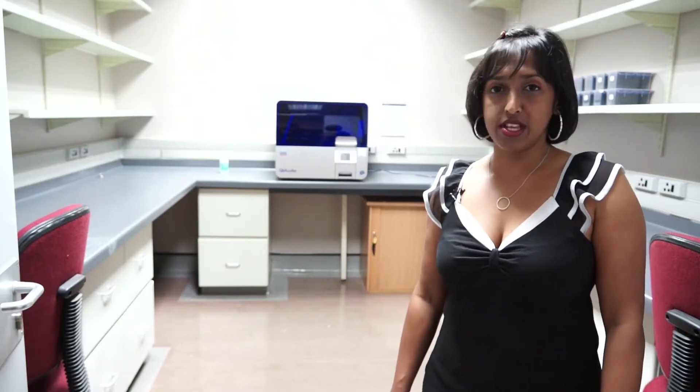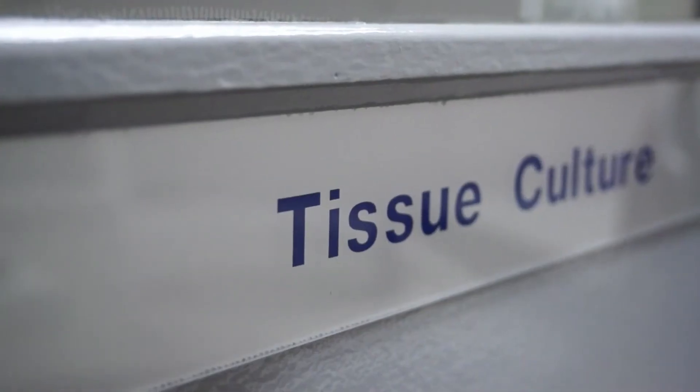We are hoping to transform this into a nucleic acid extraction room with automated nucleic acid facilities for extraction. The second room in our lab that we are hoping to transform is this existing tissue culture facility, which will be changed into a PCR pre-prep room for next-gen sequencing.